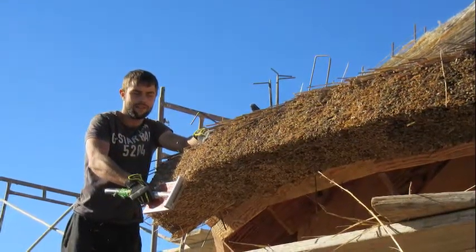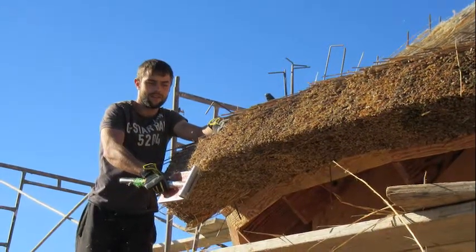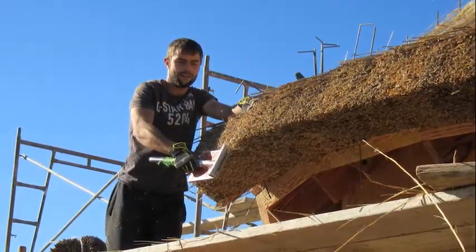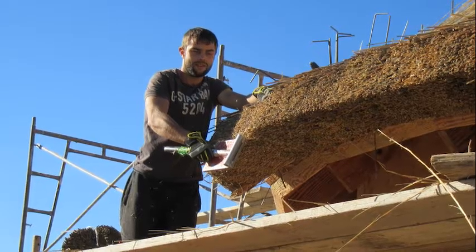The thatchers — a master and an apprentice who traveled from Scotland — enjoyed a mild Colorado winter while installing the thatch in the middle of a very busy and muddy job site.